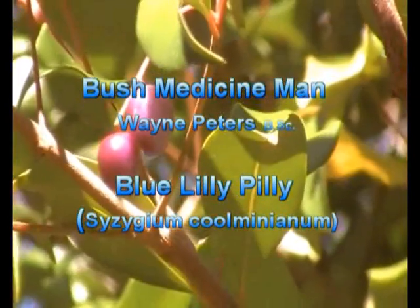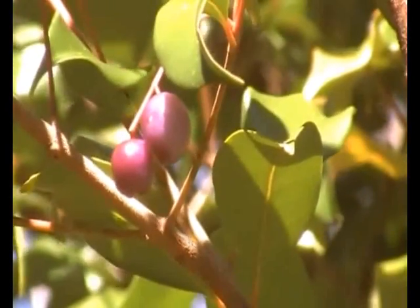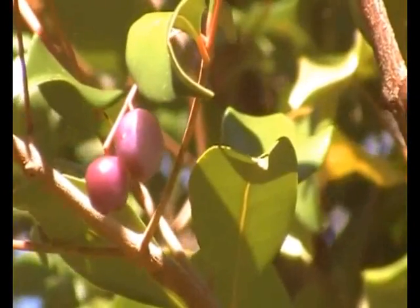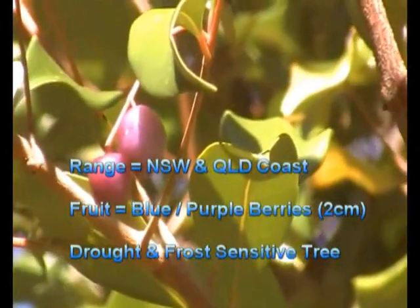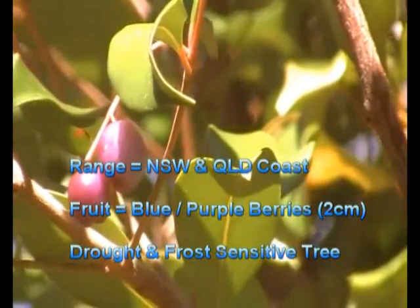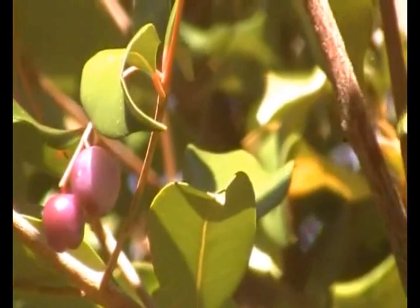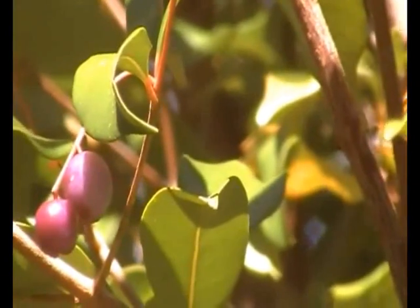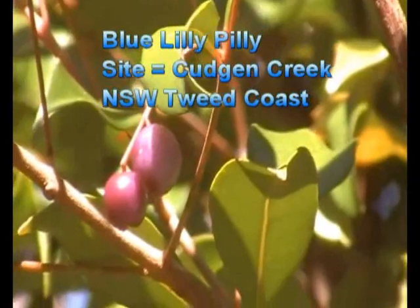There's a magnificent specimen of a blue lily pillie. There's a lot of little blue lily pillies around here, especially around this little area here because it was all a very large Aboriginal midden site, a gathering place for the Bundjalung people and the other local Aboriginal clans of the area would group here together to eat and consume vast quantities of seafood, pippies and other foods to go with it, such as this beautiful blue Gwanda.